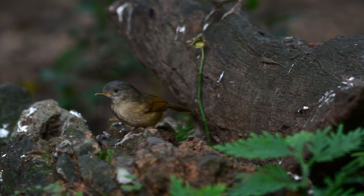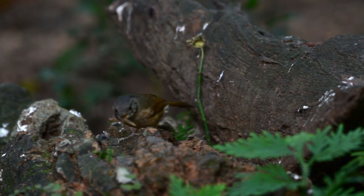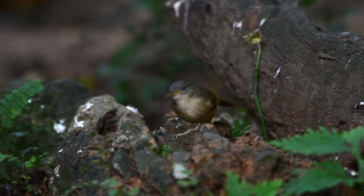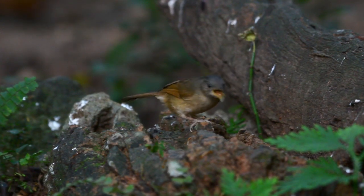It might well be just a little drab brown coloured bird, but it does have a little trick up its sleeve — it's got a wonderful song. And as we always say, if you want to see the bird, learn the sound.